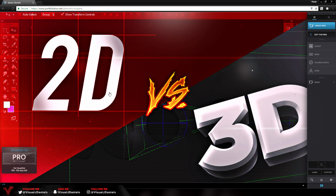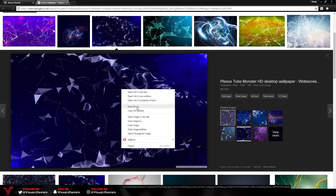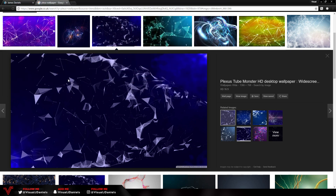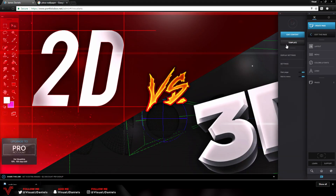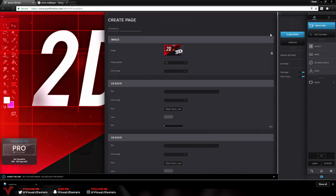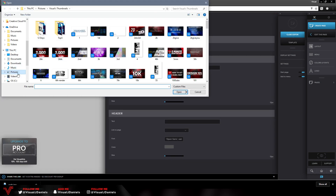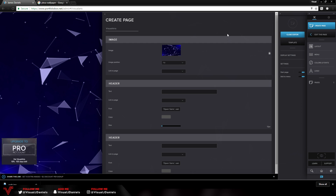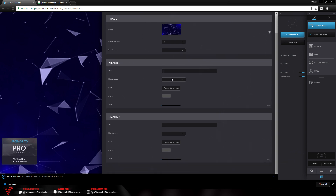You can of course choose your own picture and make one in Photoshop beforehand to use as your background. I'm going to save an image from Google into my Pictures folder and call it 'web.' Then we go back, press 'Edit This Page,' go to the settings, change the content, remove the last image, and upload the new one. As you can see it works really well — just a nice plexus background. You can also change the image position and add a link to the page if they click the image. Below that we have Header where we can add some main text.